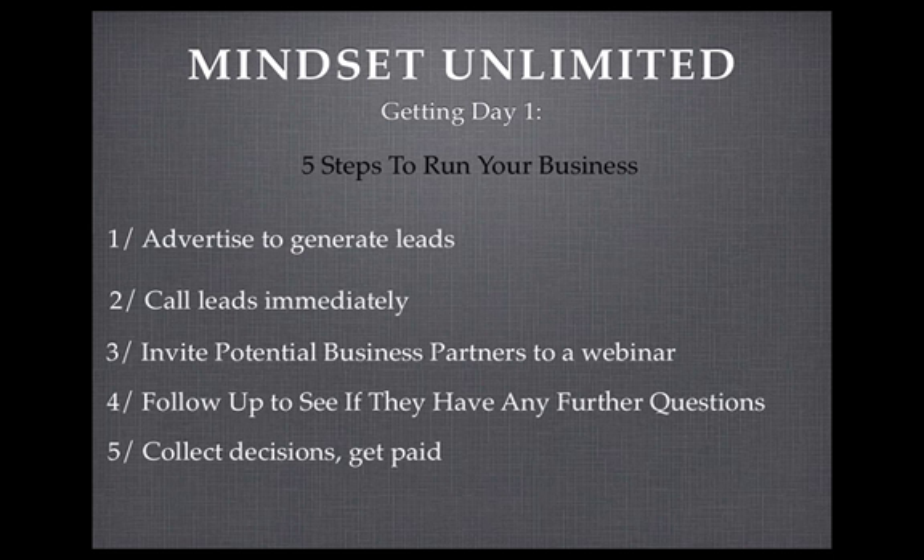Step four is to follow up and see if they have any further questions. Give your potential business partner a call after they've listened to the live international webinar. See if they have any other questions, or if you feel they're not a hundred percent sold, organize someone else with a similar interest to give them a call as well, or do a three-way. Step four is to follow up and see if they have any further questions.